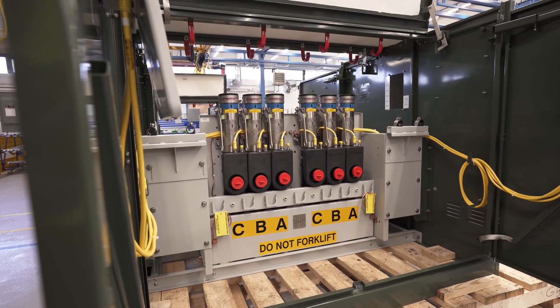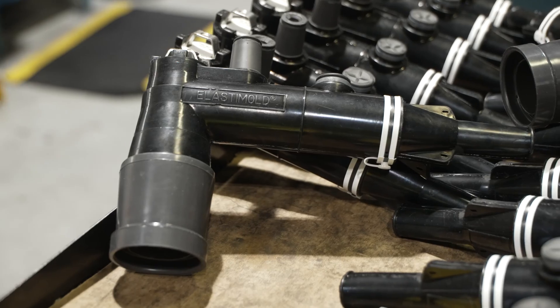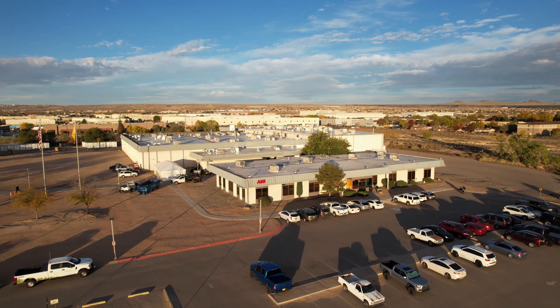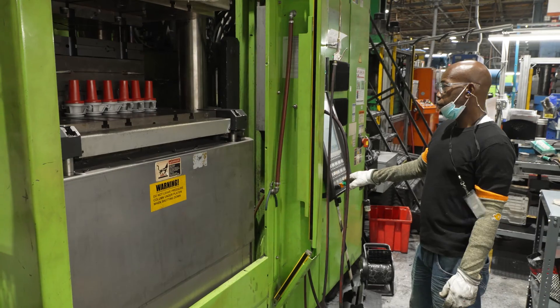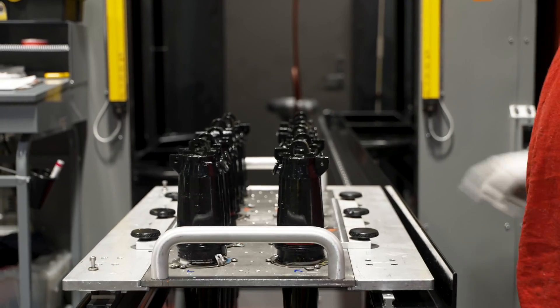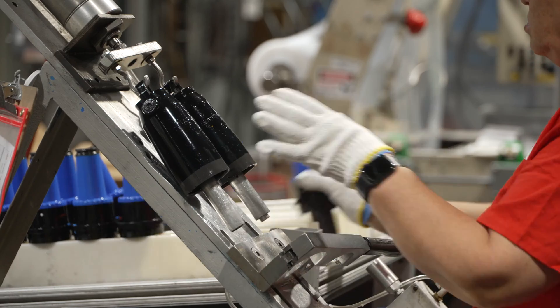ABB Elastomold product solutions' innovative history includes pioneering such products as extended, repair, and jacket-seal elbows produced at our Albuquerque facility. ABB Elastomold's cable accessories, available from 5 to 138 kV, are used to connect, ground, splice, terminate, and protect underground cables.